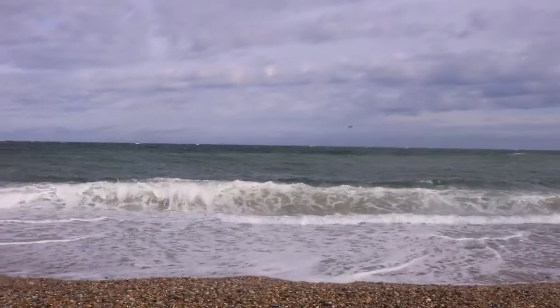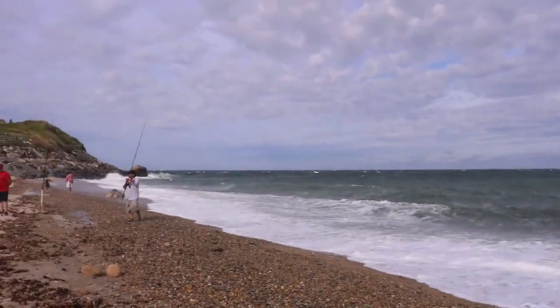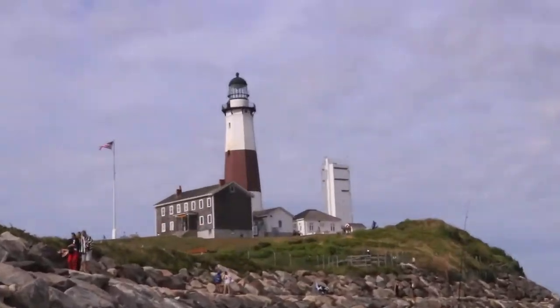So last week I actually went to the Montauk lighthouse and this lighthouse is so much wider. I felt like I was going to fall down the whole staircase at Montauk. Alright, let's go up.